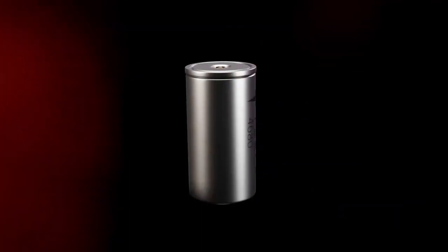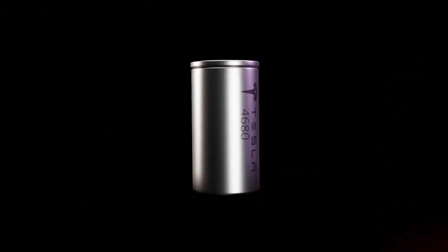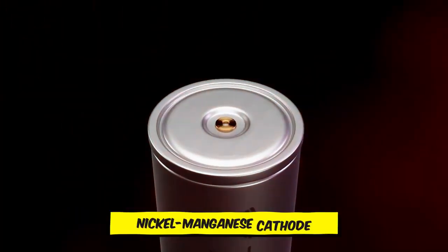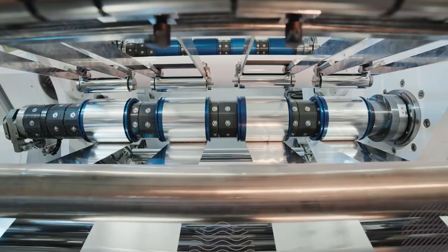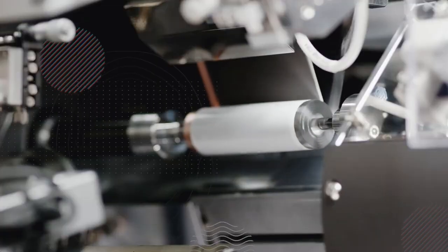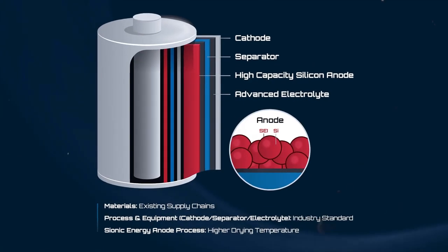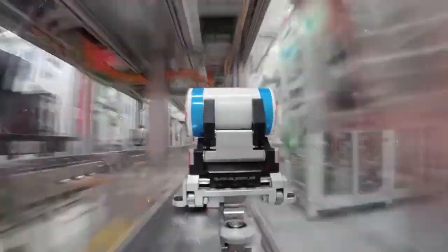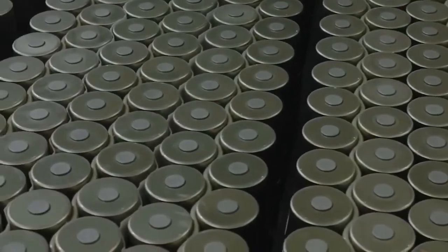Introduced by Elon Musk in 2020, the 4680 underwent several changes before reaching consumers. Its original design featured a nickel-manganese cathode and a graphite-silicon anode. However, due to technical challenges, the final version saw the inclusion of cobalt in the cathode and the removal of silicon from the anode. These modifications led to increased costs and reduced performance, impacting the battery's market reception.